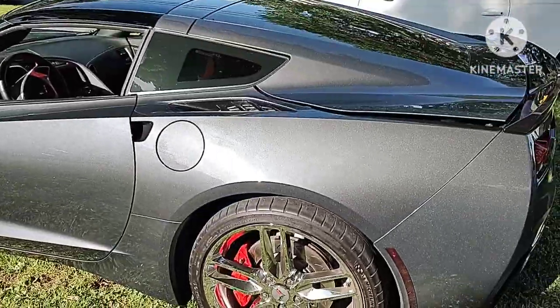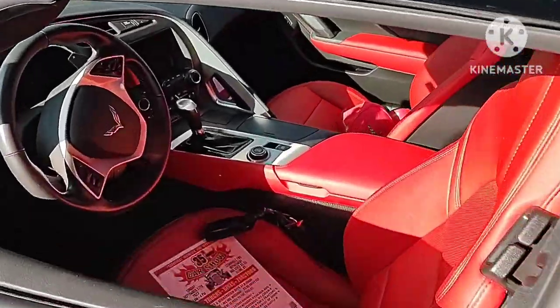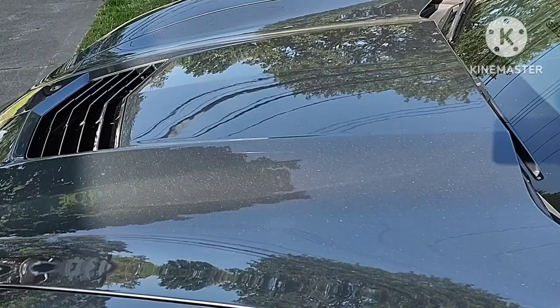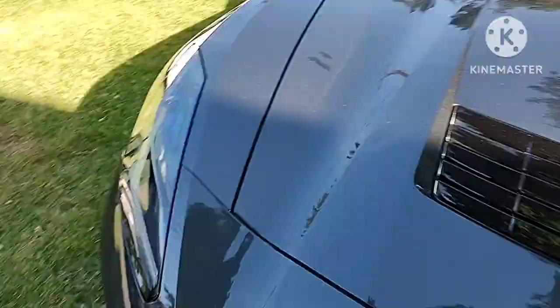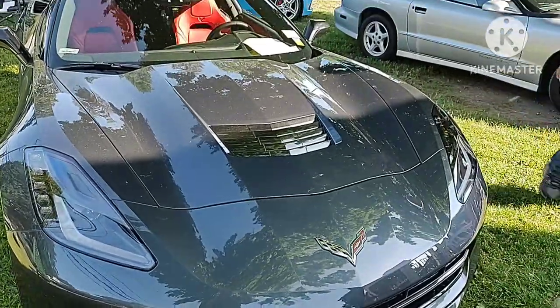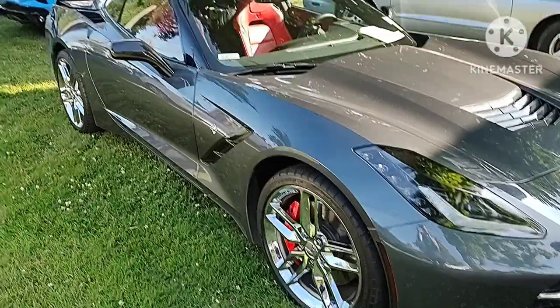Next to the Trans Am is a new-generation Corvette in gray with a red leather interior — pretty sweet, love the color. And then the cowl induction on the hood, as well as the new Corvette logo on the front. It's pretty sweet, and I love these chrome wheels too.